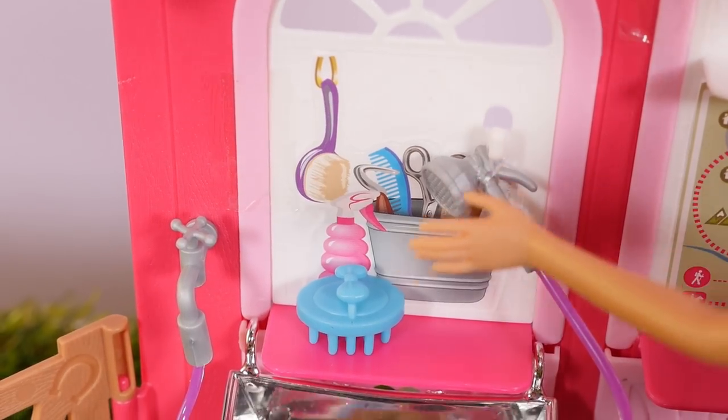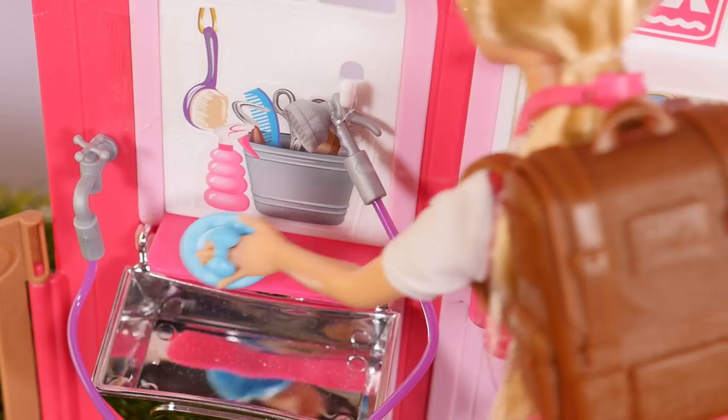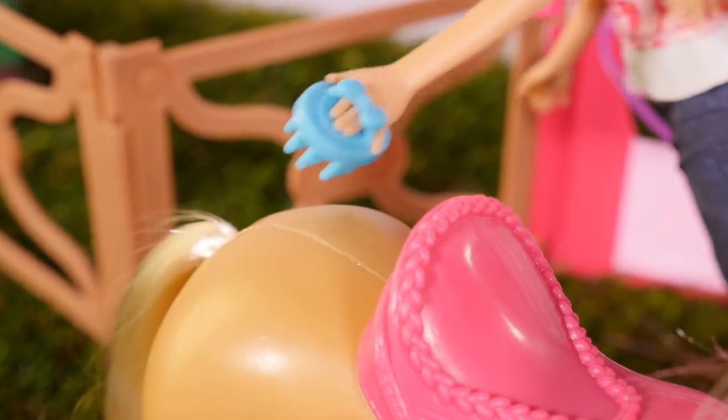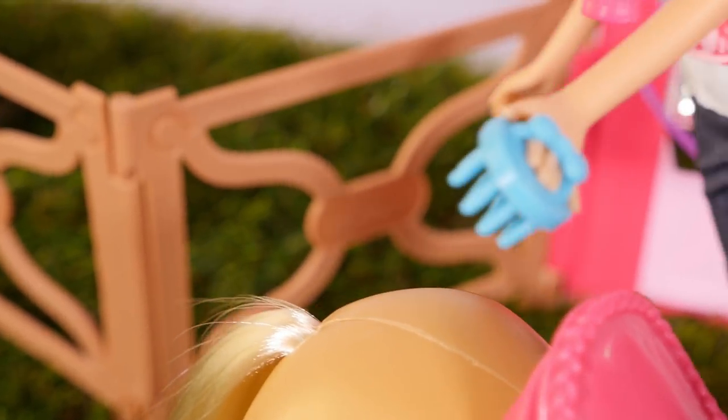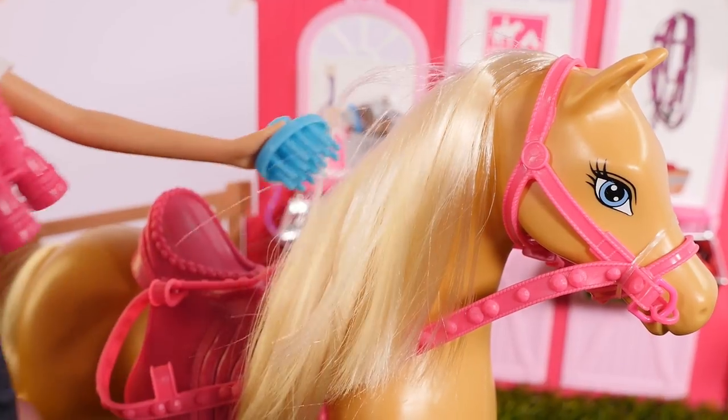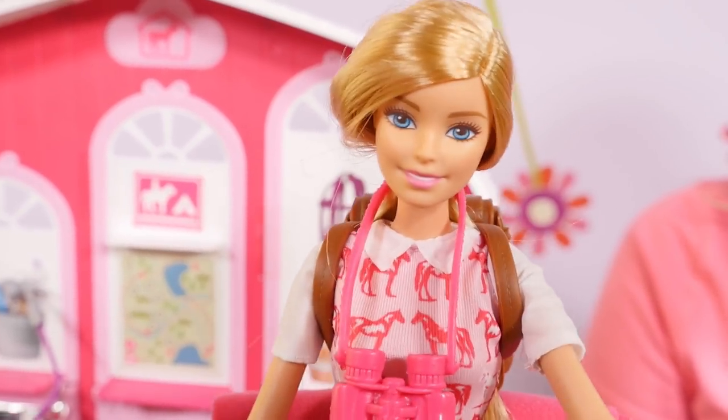Ooh, now it's time for brushing. Ooh, you like that. There you go. All cleaned and brushed.